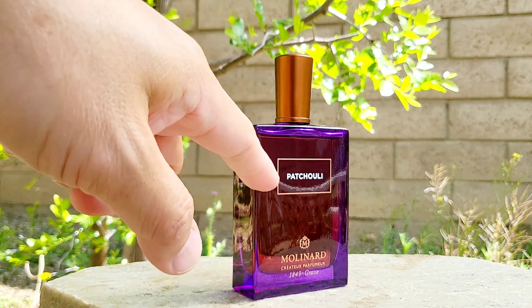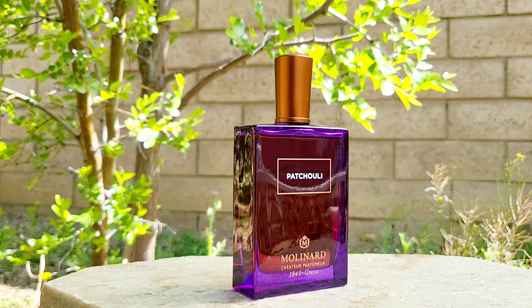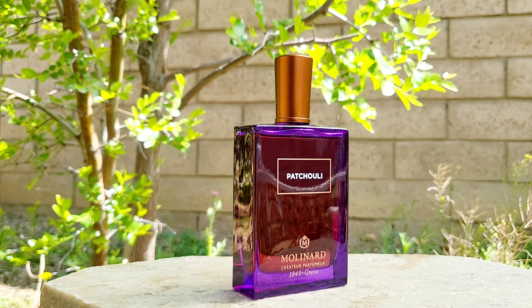Today's fragrance is Patchouli. If you don't know much about patchouli, it's going to smell sweet, a little bit like chocolate — just a touch — and it's going to smell woody and earthy.